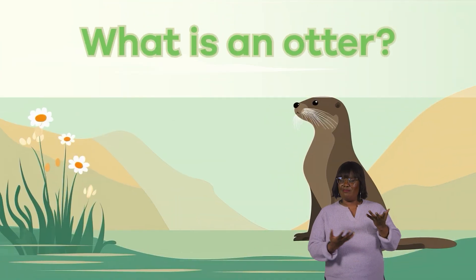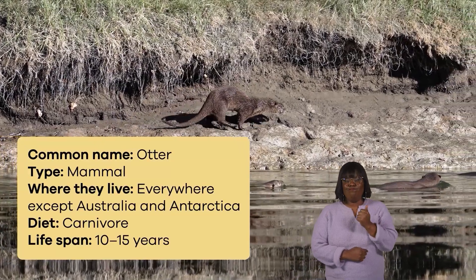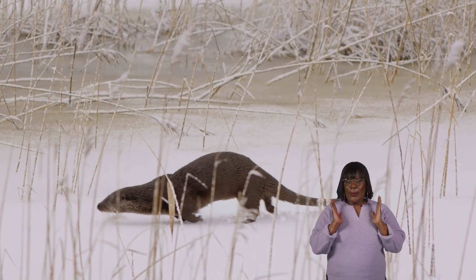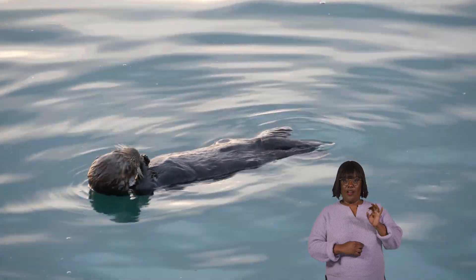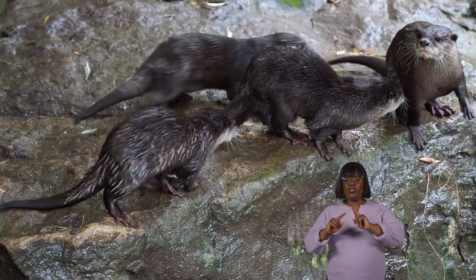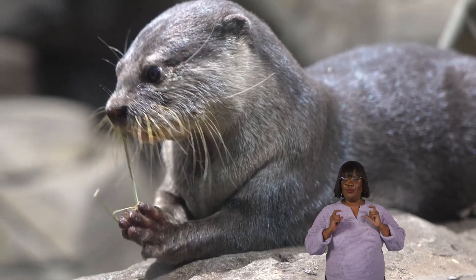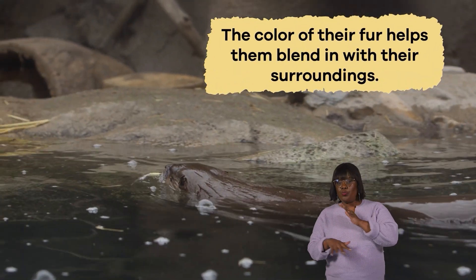What is an otter? Otters are adorable semi-aquatic mammals that live all around the world. They have long slender bodies covered in thick, waterproof fur. Their fur keeps them warm and dry while swimming. Otters come in a range of colors depending on their species. Most otters have brown or dark brown fur, which helps them blend in with their surroundings in rivers and forests.